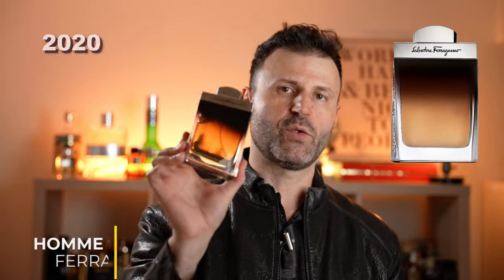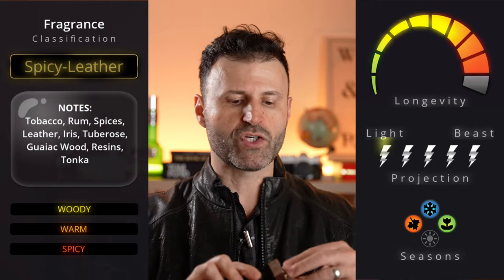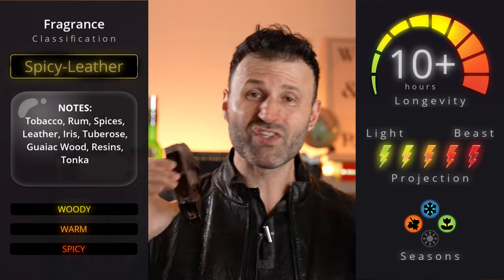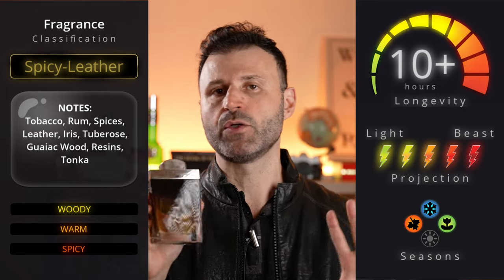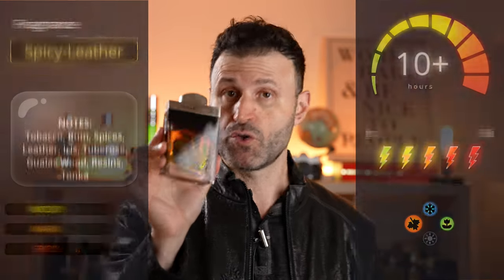Now into the top 10. Starting at number 10: Salvatore Ferragamo Pour Homme Oud — don't let the name fool you, it's not really an oud fragrance. It has an almost Hermès Bel Ami vibe but modernized, with rum, tobacco, and gorgeous leather. Should have been called Ferragamo Leather or something, because the oud is not predominant at all. An amazing underrated gem.